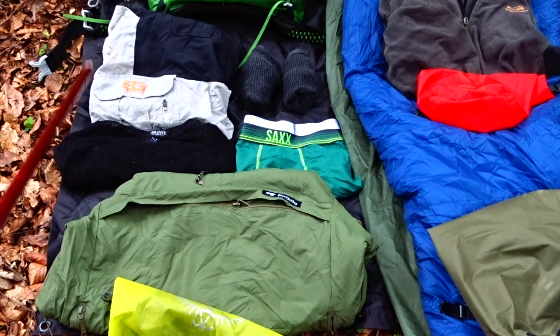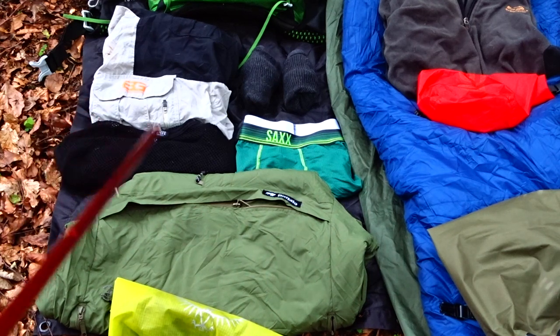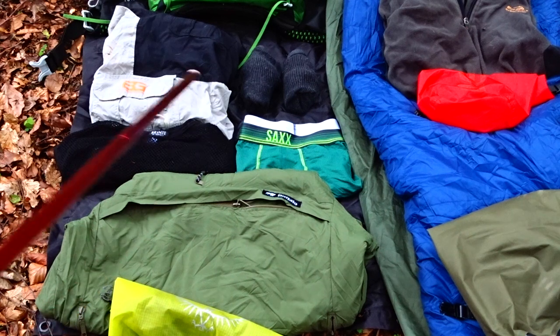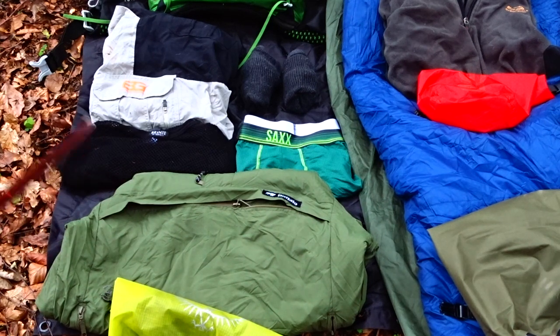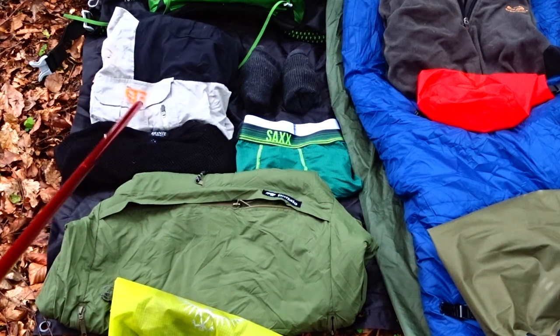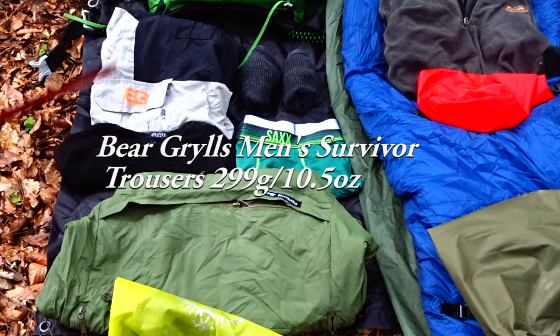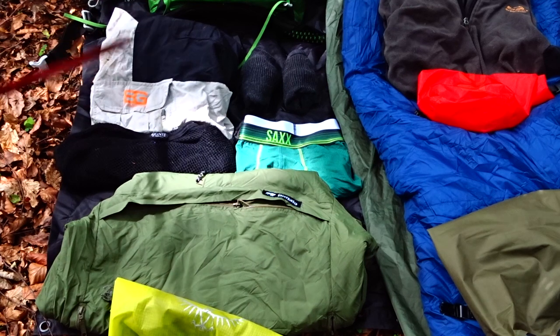When it comes to spare clothing, I run a wet and dry system. I accept my clothes will get wet, and I make sure I have one complete set of dry clothing. At night in camp, I get out of my wet clothes, clean myself off, and get into dry clothes. In the morning I put my wet clothes back on if the environment allows it, which it did here. I took one additional pair of these lightweight Bear Grylls survivor hiking trousers — good value, comfortable, lightweight, quick-drying with stretch panelling.